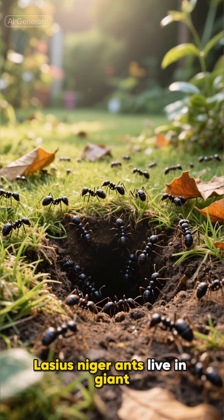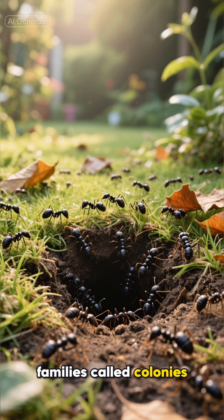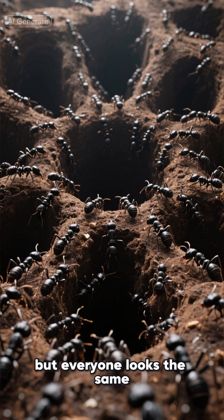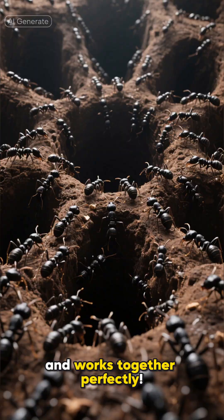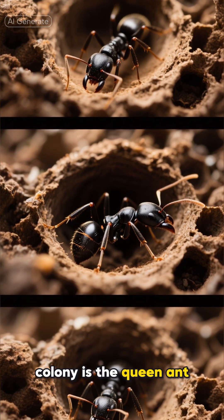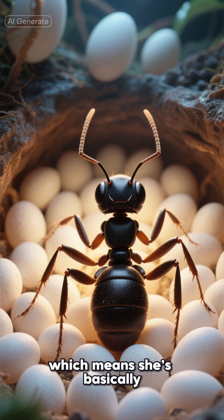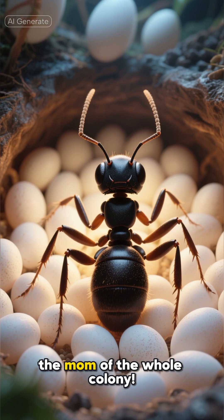Lasius niger ants live in giant families called colonies. These colonies can have thousands of ants — imagine your whole school, but everyone looks the same and works together perfectly. At the heart of the colony is the queen ant. She's the biggest ant, and her job is super important. She lays all the eggs, which means she's basically the mom of the whole colony.